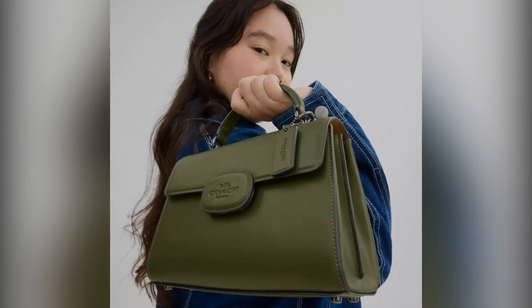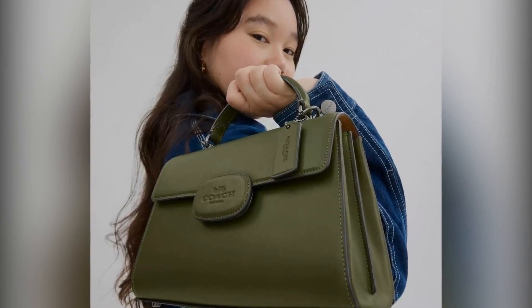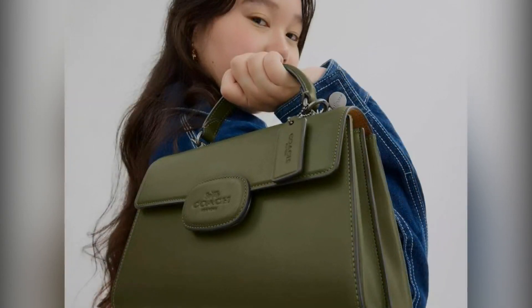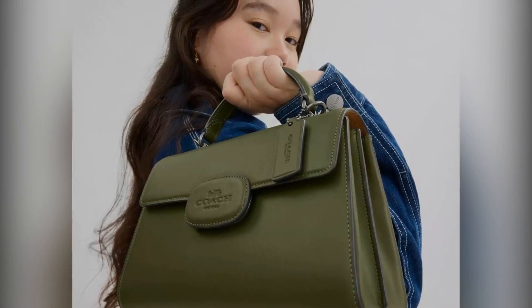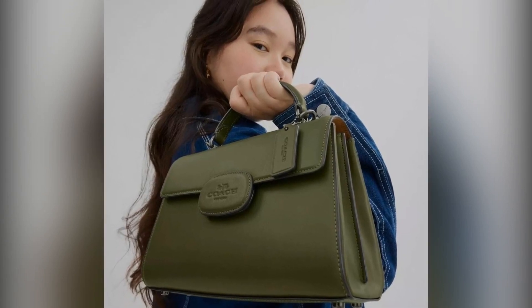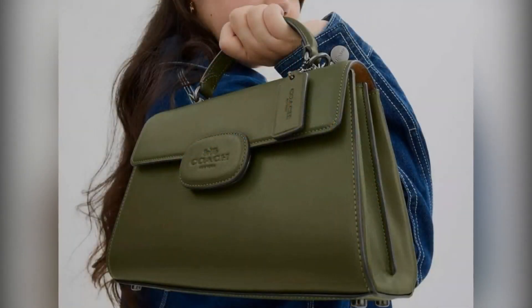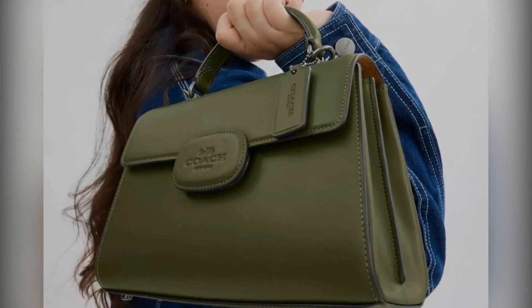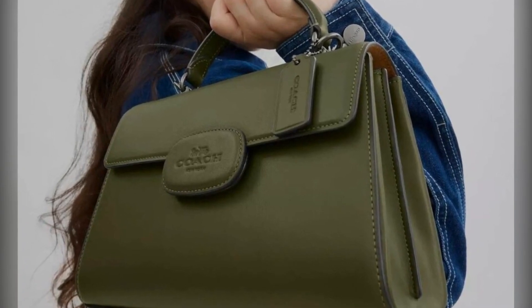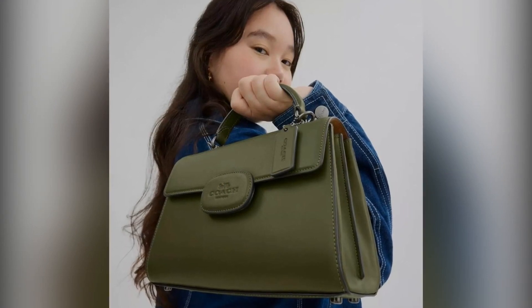Welcome back to the Spoiler Squad. Today, we're diving into one of the most exciting sales of the season: the Coach Outlet Labor Day sale for 2024. Can you believe summer is already coming to a close? Labor Day weekend marks the perfect opportunity to snag some incredible deals before the holiday shopping season kicks in — Thanksgiving, Black Friday, and Cyber Monday are just around the corner. This year, Coach Outlet is rolling out an amazing Labor Day extravaganza.